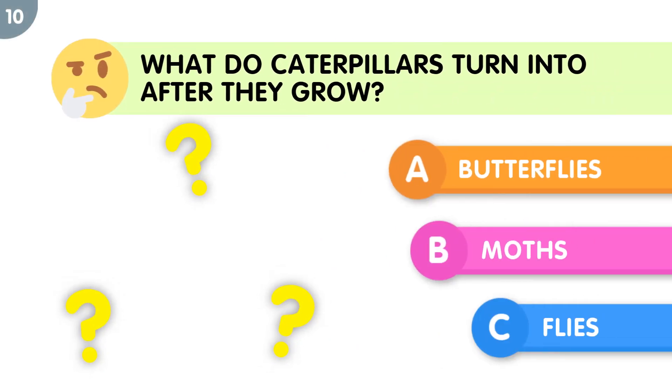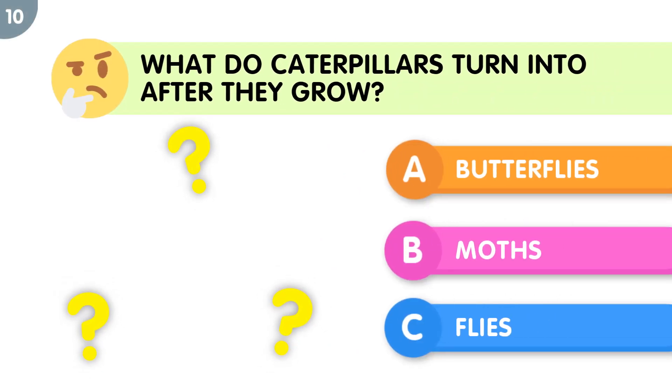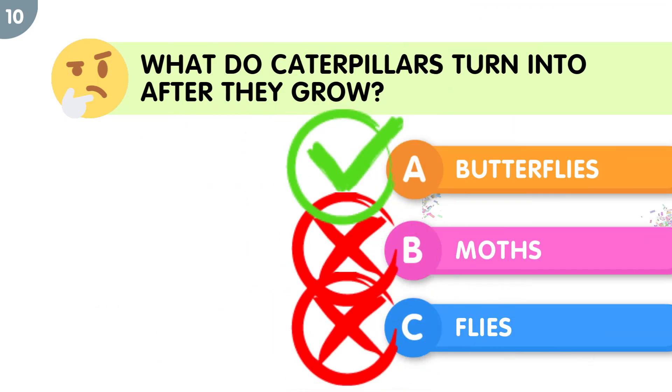What do caterpillars turn into after they grow? The correct answer is butterflies.